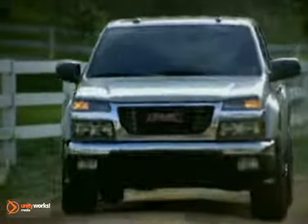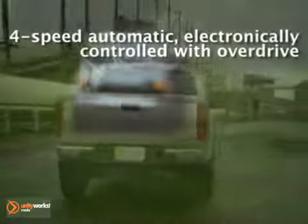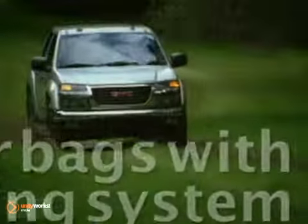Or go with the power of a 5.3-liter V8 with 300 horsepower. There's a choice of available off-road or sports suspension, and the sure-footedness of four-wheel drive is available in every Canyon model.